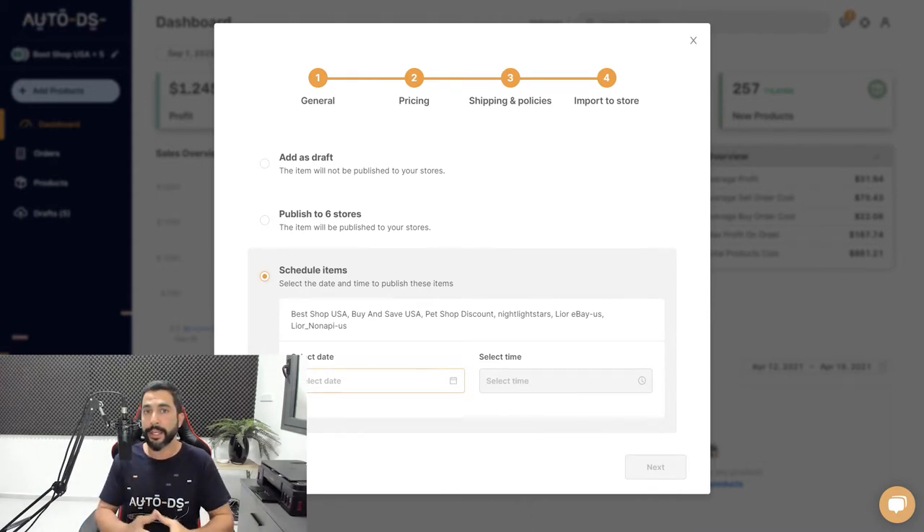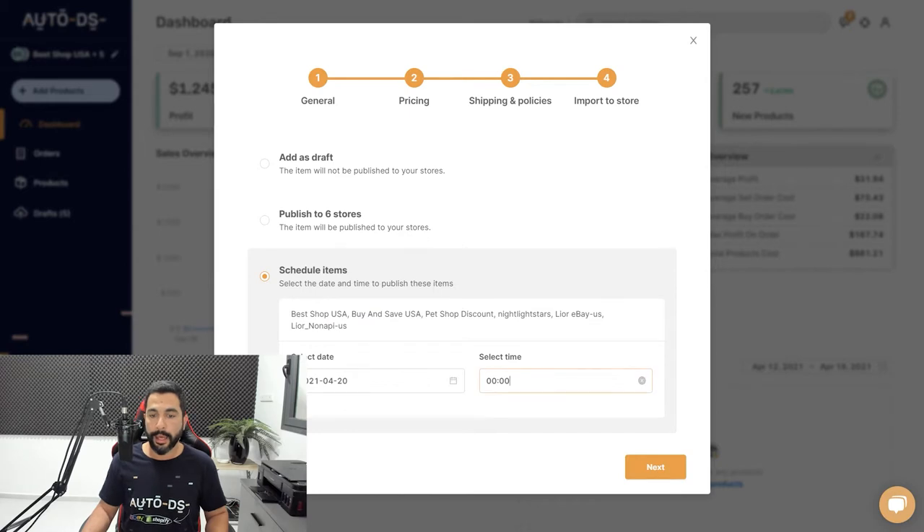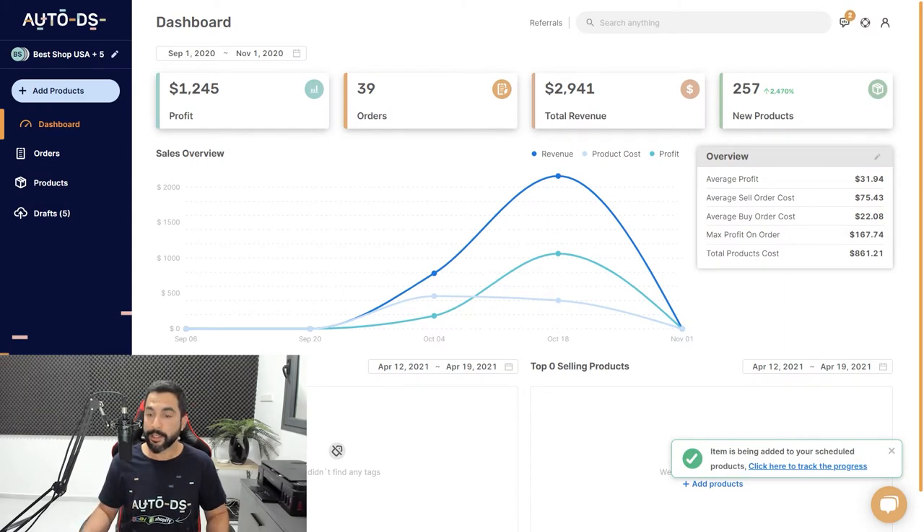Finally, you can import all of those 60 products from that CSV file — add them as a draft so you can continue optimizing them before going live on your store, publish directly to your stores, or schedule them to be added at a later date. That's how simple it is to add tens to hundreds to even thousands of products at once in just a few clicks. This is one of the neat little tricks I love to use when dropshipping using the big numbers rule: the more listings you have, the more sales you'll be able to make. Using extensions like the AutoDS Helper helps you save a whole bunch of time and start raking in those sales and profit as soon as possible.